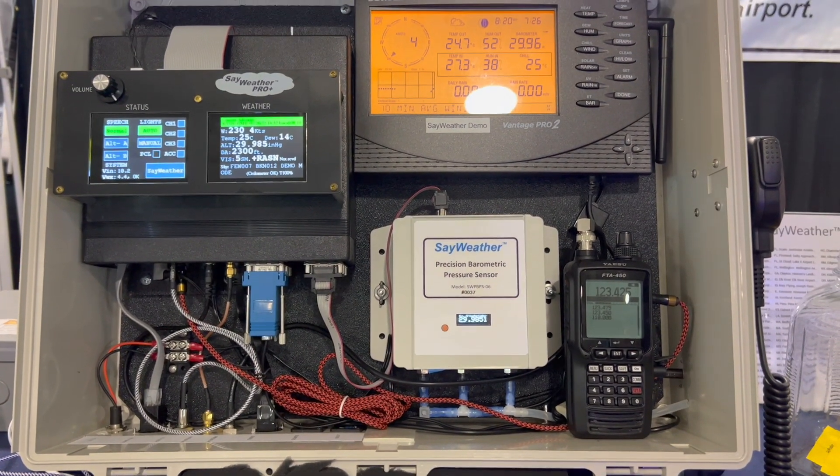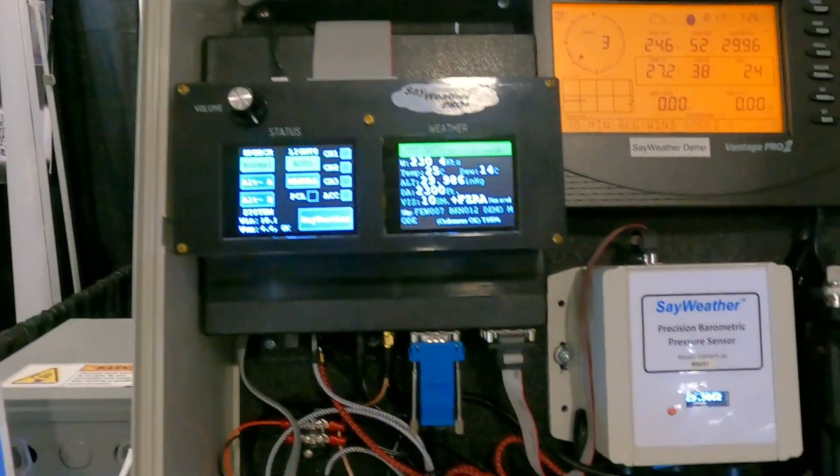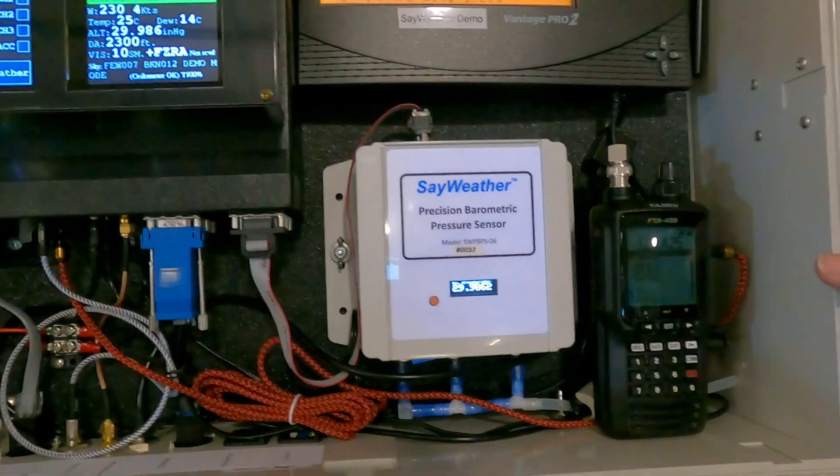This is our product that we've developed — our brain, if you will. We make some calculations in there and then we push all the information back out over VHF radio.